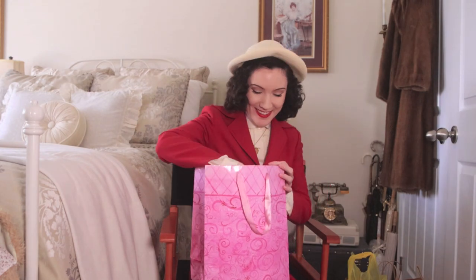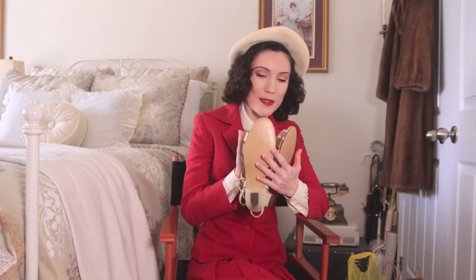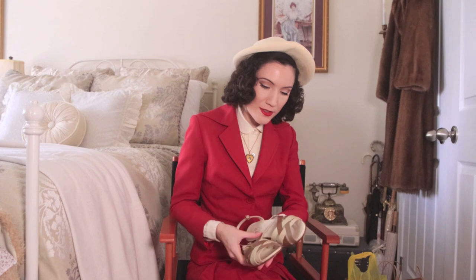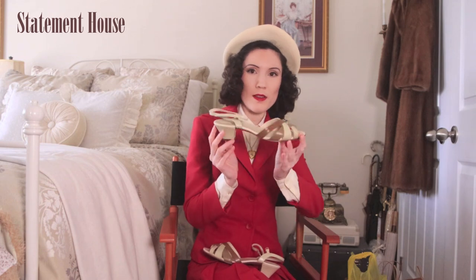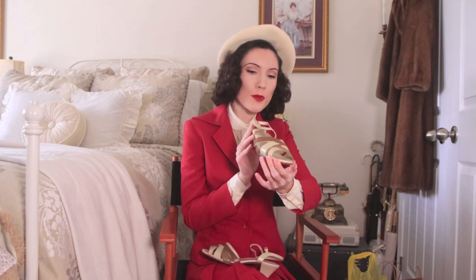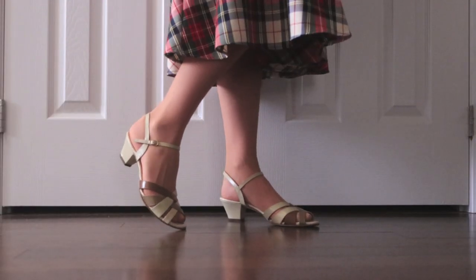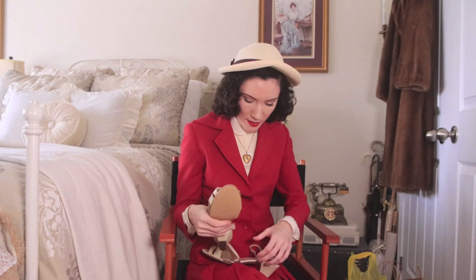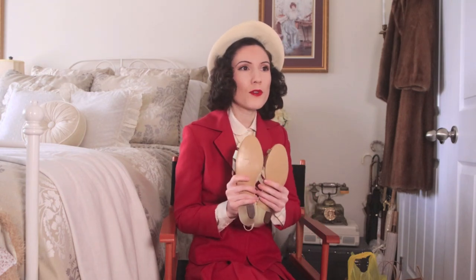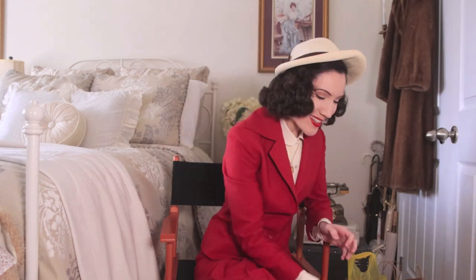I ended up getting two pairs of shoes at the vintage show, and I'm really excited about them — I've actually never bought vintage shoes before. These first ones are dead stock, so they've never been used. They're little sandals in a beige color with a little bit of brown. I love the little straps and the little heel — they're going to be really great for everyday summertime wear. I believe I got these for about fifteen dollars, which I thought was pretty good for shoes.